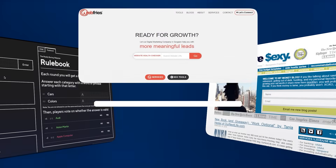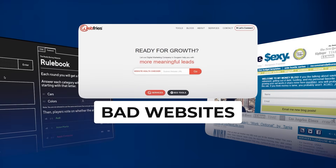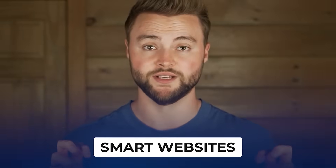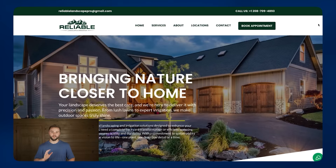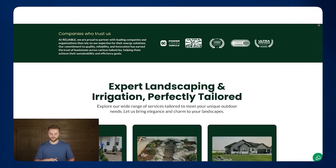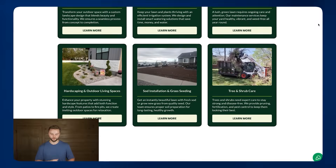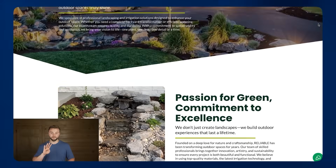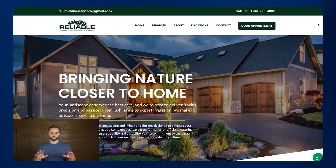The way that we can solve this bad website problem that most businesses are facing is through offering them AI-powered websites that I call smart websites. The best way for me to explain what a smart website is is by showing you one. There's nothing crazy special about the look or design, but it definitely looks better than the websites we were checking out earlier. The main benefit of our smart sites are the four AI features we incorporate into every website.